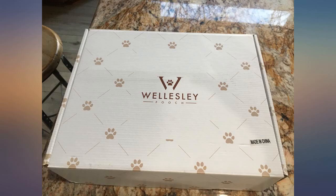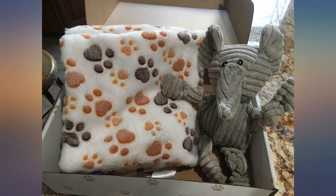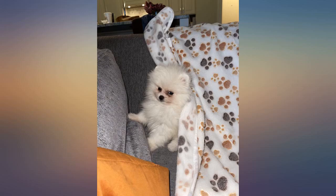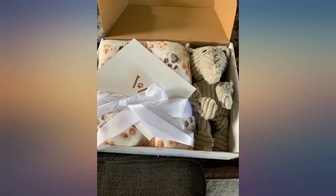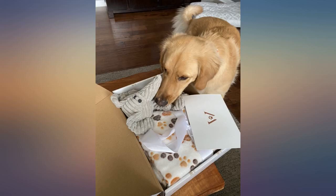I bought this for my daughter's new puppy and he loves all of it. The blankets are very soft and pretty, and he just loves the toys and especially the stuffed elephant — he sleeps with it every night. I'm glad I bought it. Super nice gift set for your pup; my Huckleberry loves the blankets and the cute elephant squeaky toy. The packaging was also super fancy and would make a lovely gift for any dog owner.